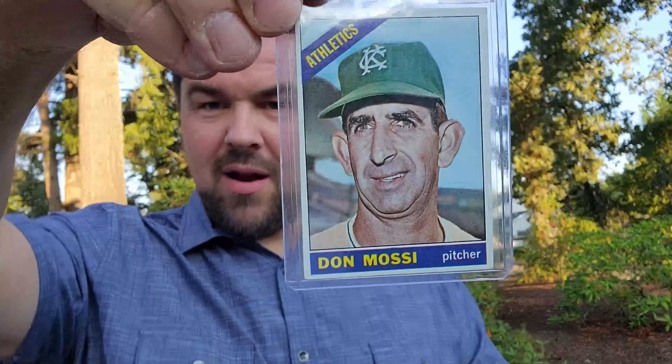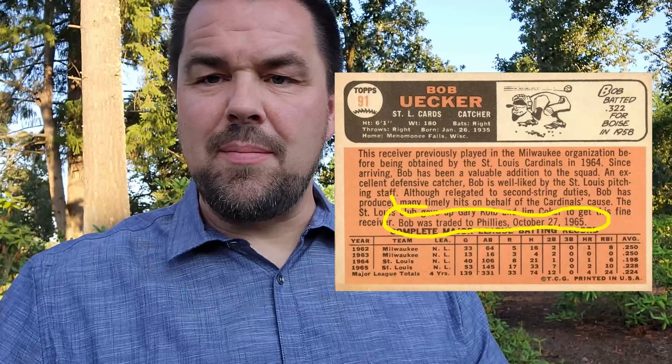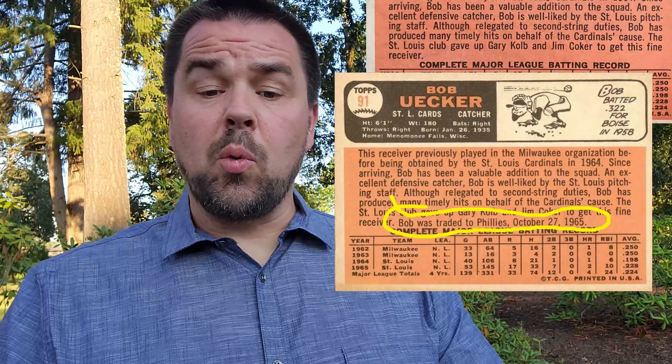Number 74, Don Mosse — uncorrected error. They messed up his date of birth; it should be 1920. Number 91, Bob Uecker — funny man. Also, he was traded; the card may or may not have that trade statement on the back.